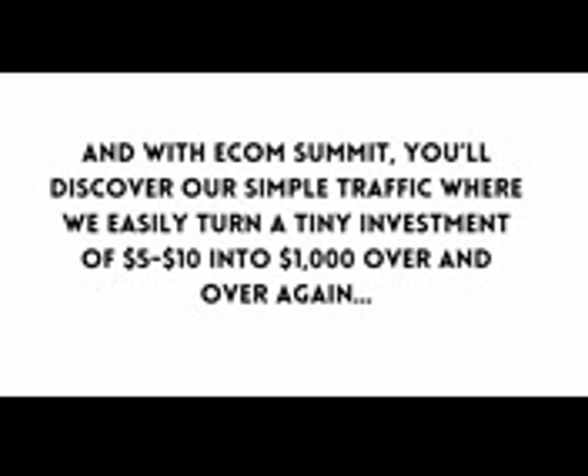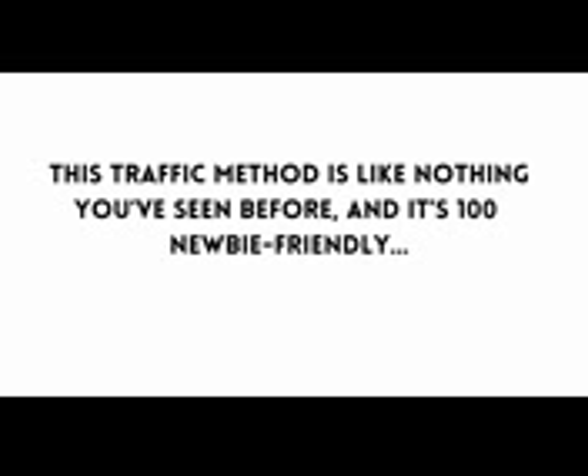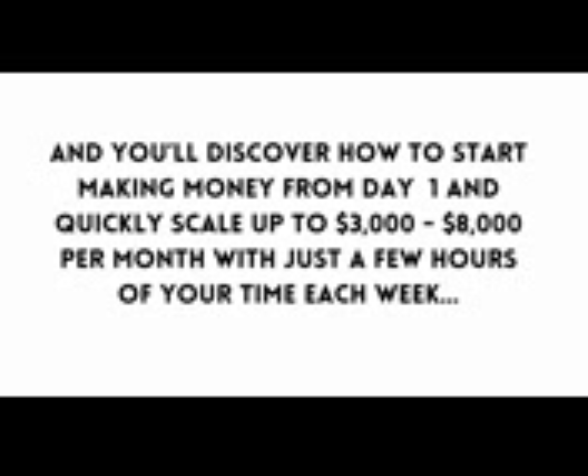And with E-com Summit you'll discover our simple traffic method where we easily turn a tiny investment of five to ten dollars into a thousand dollars over and over again. This traffic method is like nothing you've seen before and it's a hundred percent newbie friendly. You'll discover how to start making money from day one and quickly scale up to three thousand to eight thousand dollars per month with just a few hours of your time each week.